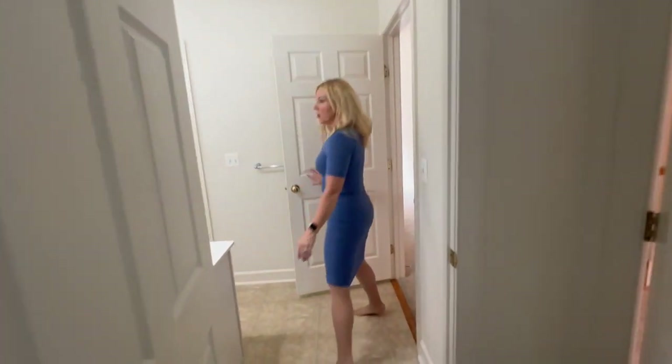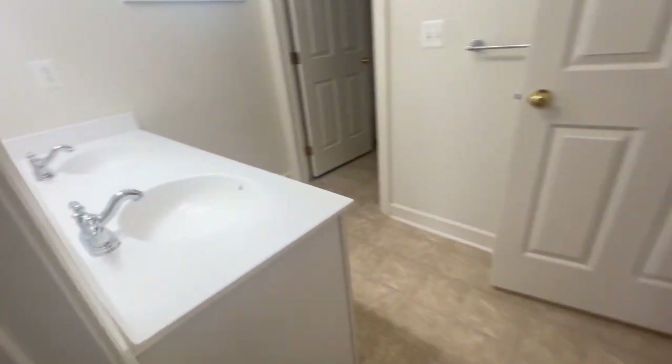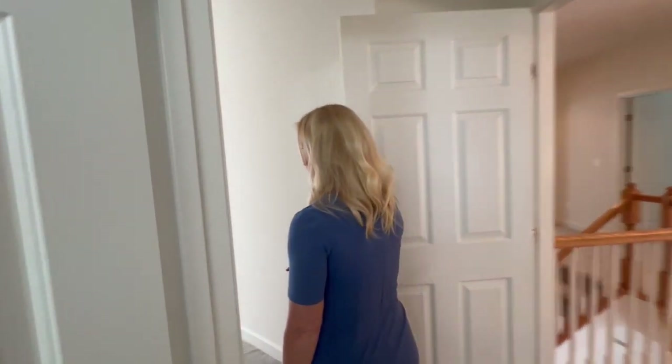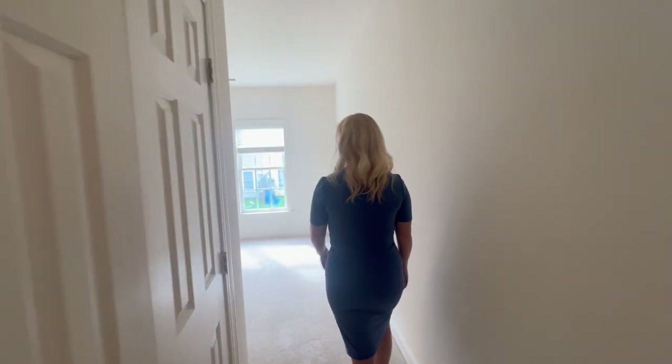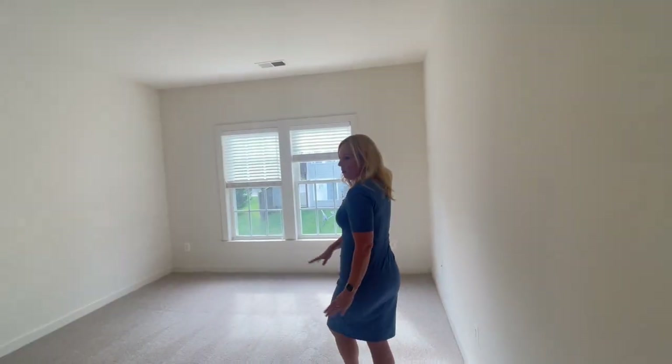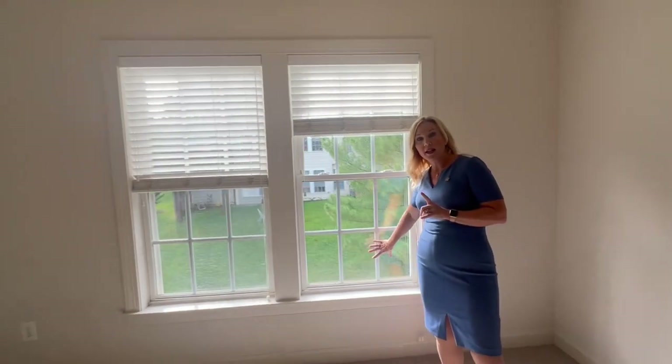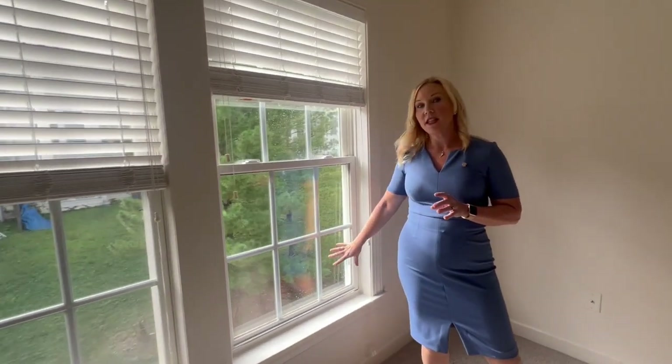And then we have the Jack and Jill bathroom — all nice and clean, all new light bulbs. And then finally the back bedroom. Brand new carpet. And if you remember from the before video, there was a huge rust stain on the window right here. We were able to actually clean that off.